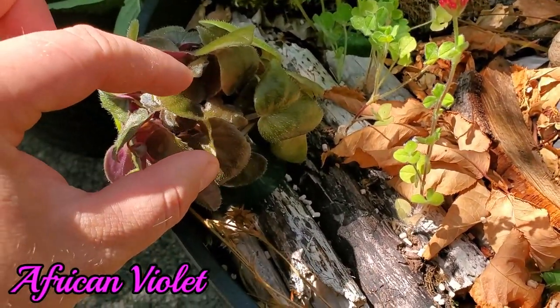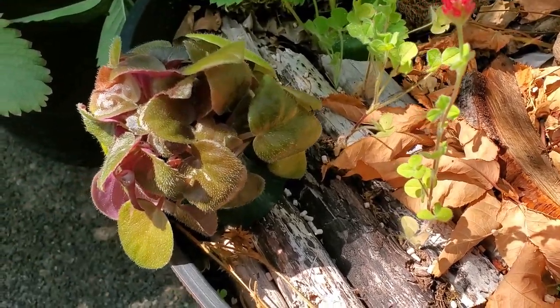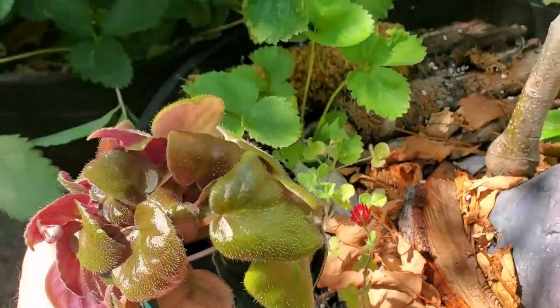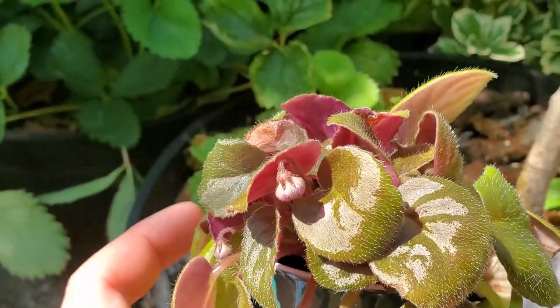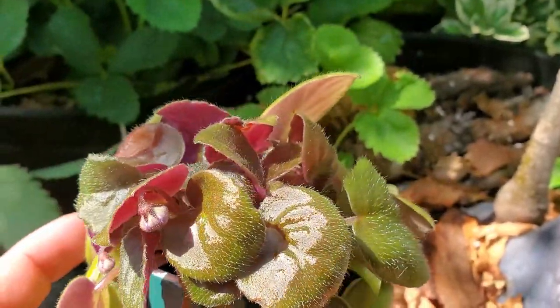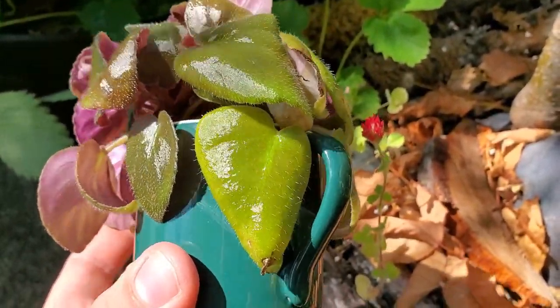It was just a couple centimeters — maybe like an inch tall — with a couple small leaves. It's blown up to be this size already. They grow really fast. It already put out its first flower not too long ago, and you can see there's more flowers developing. Really neat.